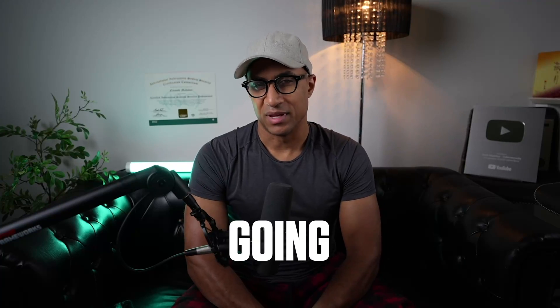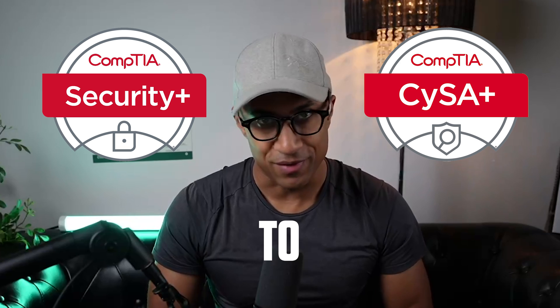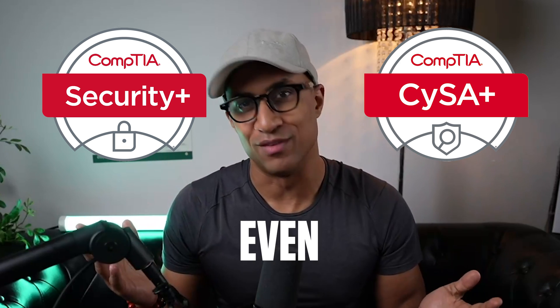Hey everybody, welcome back. In today's video we're going to be comparing CompTIA Security Plus with CompTIA CySA Plus and trying to figure out which one is better, if we can even do that.